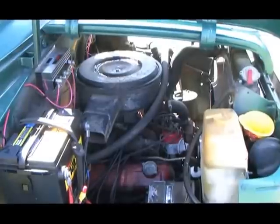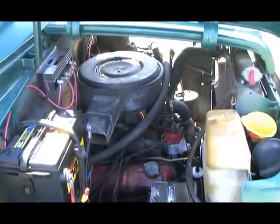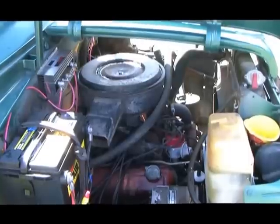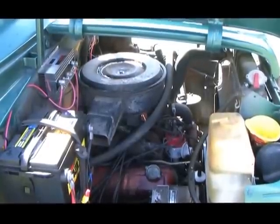See the red ignition? I replaced the old points and condenser ignition with a Mallory electronic ignition a few years back, and that really improved the running and the gas mileage.